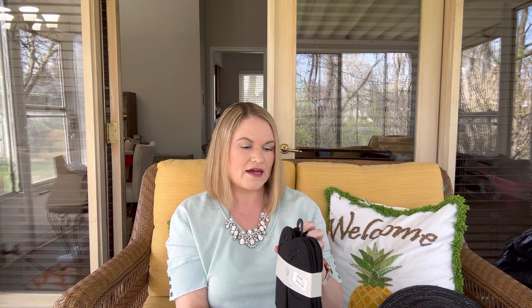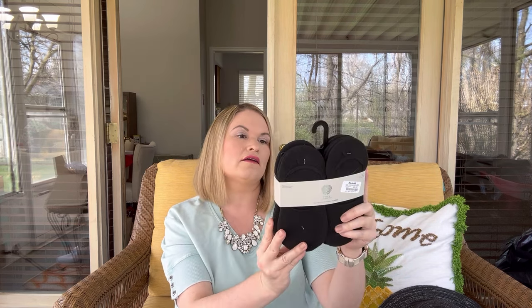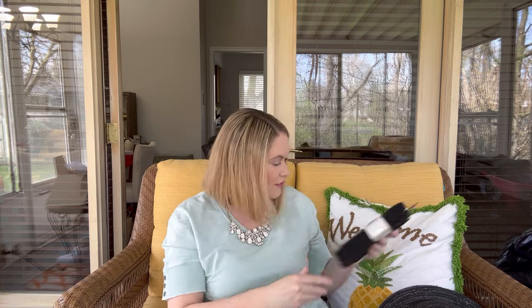Next up I have some Vince Camuto socks and these are from Marshalls. They had a $9.99 price tag and they are black no-show socks. I may hold on to those because I can always use some extra socks — you actually get 10 pairs which is quite a lot. Those are nice. If I don't keep them I will put a price on the screen.